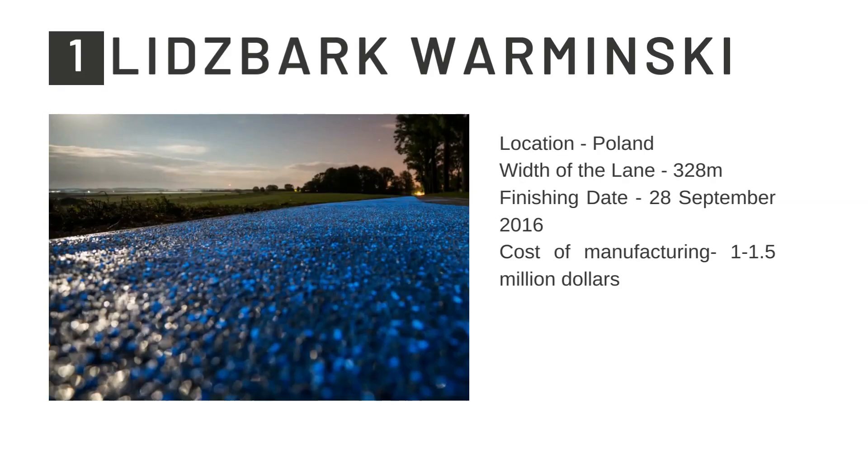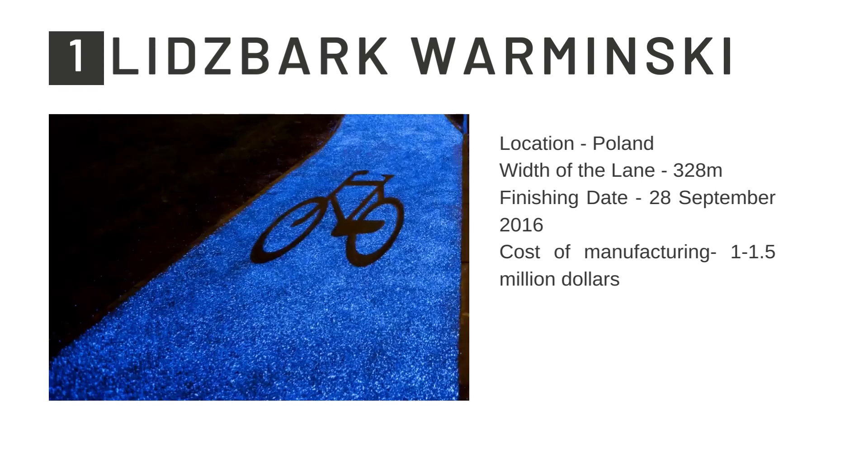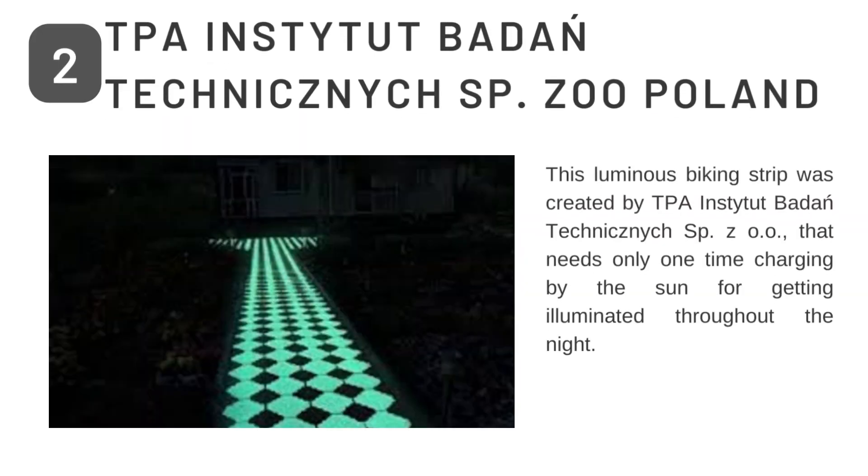Now let us see a few case studies worldwide. In Lisbon-Waminski in Poland, there is a cycle lane of width about 328 meters. It was finished on 28th September 2016, and the whole cost of manufacturing was over a million dollars. This is a cycle pavement made up of light emitting concrete. The second case study is the TPA Institute Baden, a zoo in Poland. This is a luminous bike strip that needs only one-time charging by the sun for getting illuminated throughout the night.